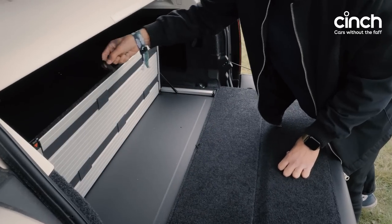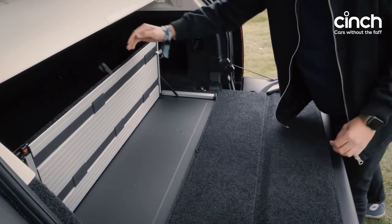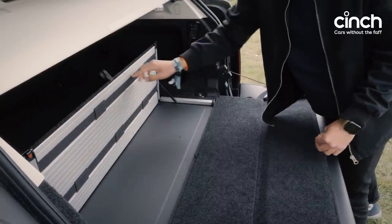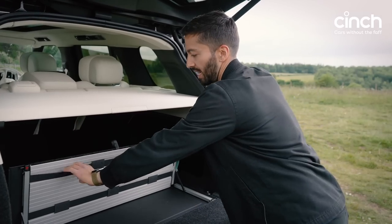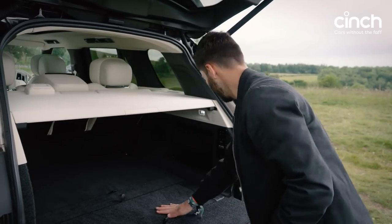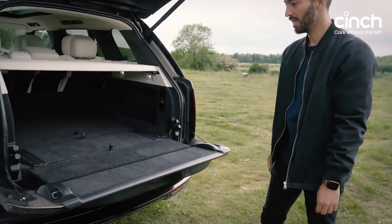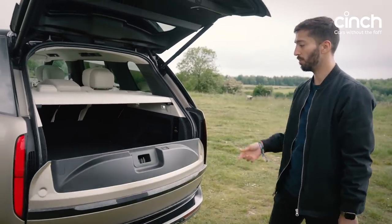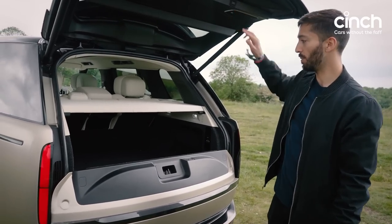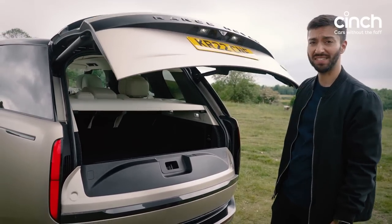The divider means you can separate your boot into two halves — put the shopping here and whatever else you want, or hook items in here. I guess this is probably for wine bottles and champagne bottles. And if you wanted to just open the top half of the boot so things don't roll out, just like older Range Rovers, you've got this two-part tailgate. That is fancy.